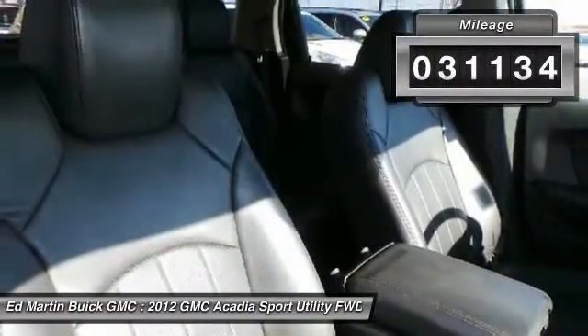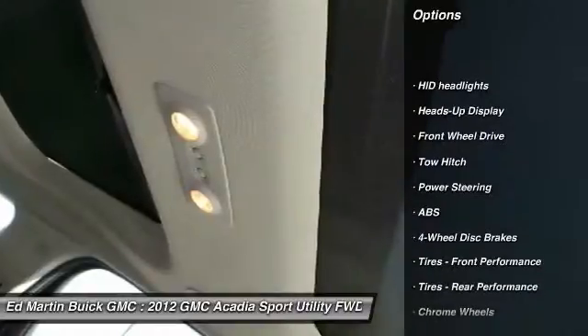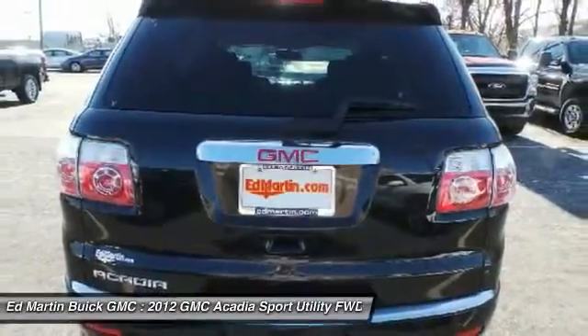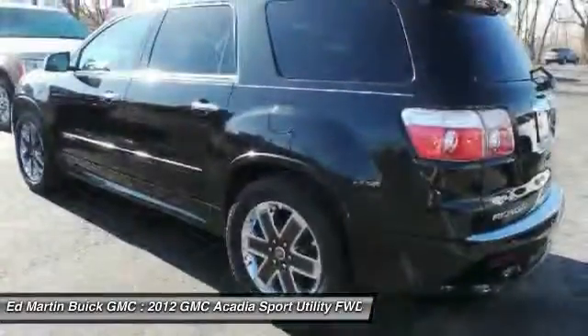This vehicle has less than 35,000 miles. Here are some of this vehicle's great options: backup camera, anti-lock braking system, power lift gate, power passenger seat, keyless entry, tow hitch, remote engine start, leather-wrapped steering wheel, Bluetooth, power steering.